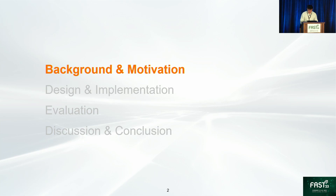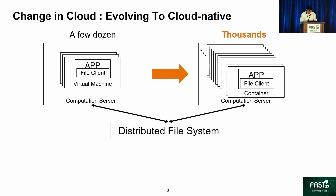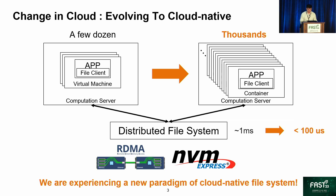Let's go to the background and motivation. In recent years, cloud native is a popular trend happening in the cloud. Big data applications used to run over heavyweight virtual machines and use a library to access the remote distributed file system. The number of virtual machines running on one computation server is less than a few dozen. But in the cloud native era, thousands of applications are running over lightweight containers at the same server. New hardware technologies such as RDMA and NVMe Express have been widely deployed in back-end cloud storage, optimizing access latency from about one millisecond to less than 100 microseconds. As a result, we are experiencing a new paradigm of a cloud native file system.